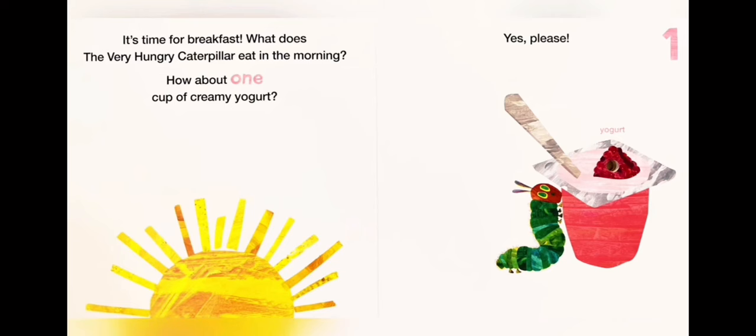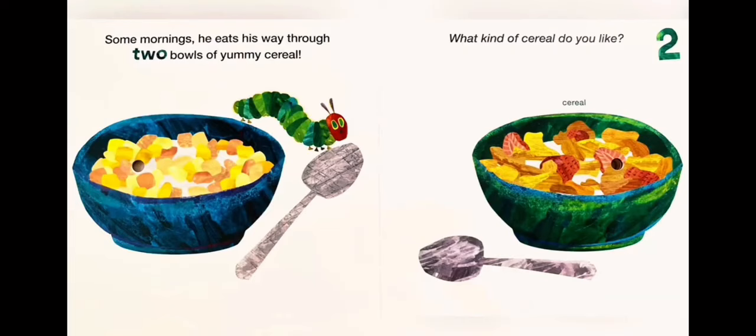The Very Hungry Caterpillar Eats Breakfast — a counting book. It is time for breakfast! What does the very hungry caterpillar eat in the morning? How about one cup of creamy yogurt? Yes, please. One: creamy yogurt. Some mornings he eats his way through two bowls of yummy cereal. What kind of cereal do you like?